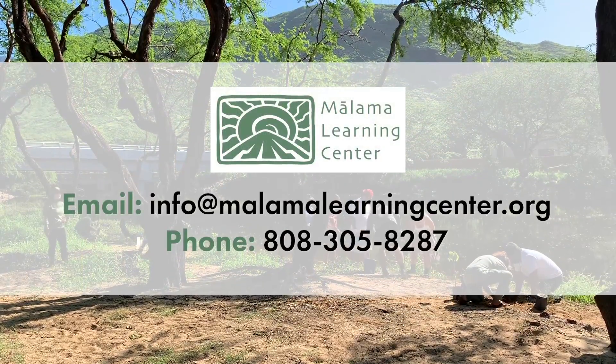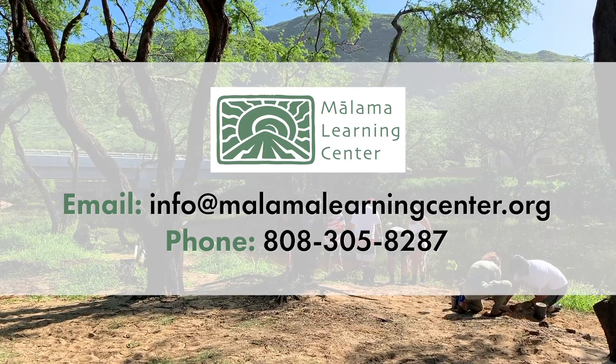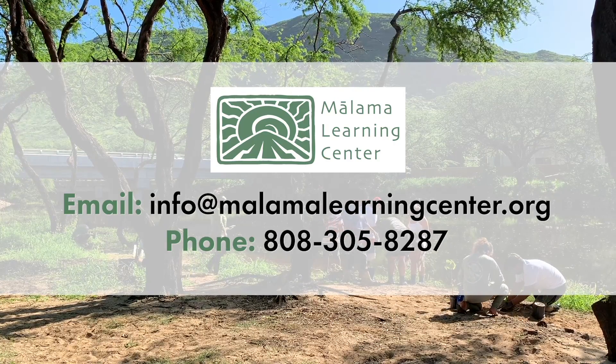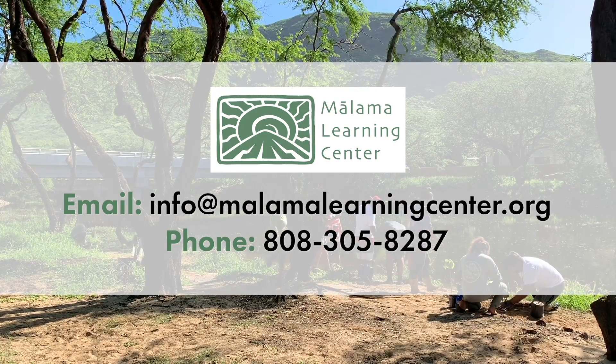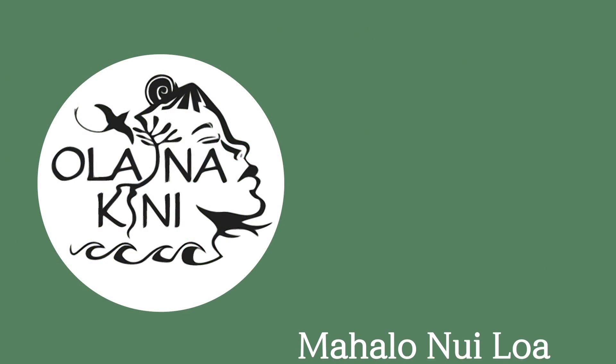The Malama Learning Center highly encourages volunteers to contact them if they're interested in participating in one of the workdays or educational visits hosted at the site. Thank you for joining us today, and hope to see you at a future workday.